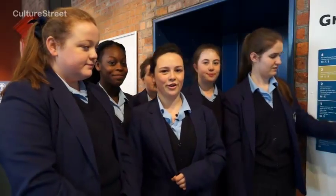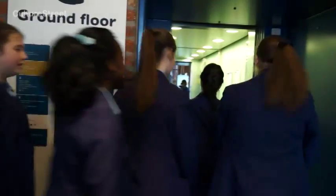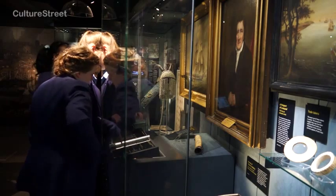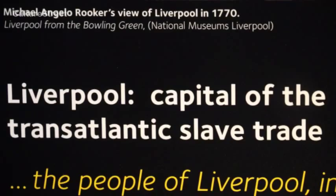The International Slavery Museum is on the third floor. This is the first museum to deal with transatlantic slavery. In this case it's mentioned that Liverpool was the capital of the transatlantic slave trade.